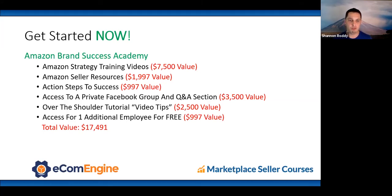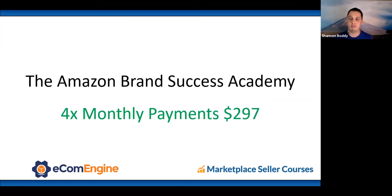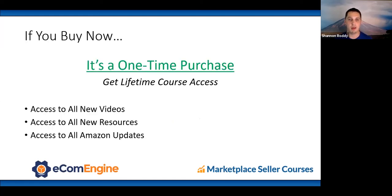It's a one-time purchase with lifetime access. As long as the course is available online, you get all new videos added to those courses and all new resources as Amazon makes updates. It's like a living organism — an active subscription but you only pay once.